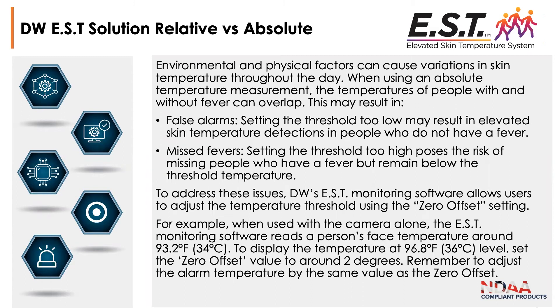Within the software you have an offset capability so you can adjust whether readings are too low — generating false alarms — or too high and missing elevated temperatures. You can raise or lower the threshold in the software settings for a particular location. The recommended process, covered in our videos, is to use a medical grade thermometer for comparison and set that offset based on people coming through that particular location.